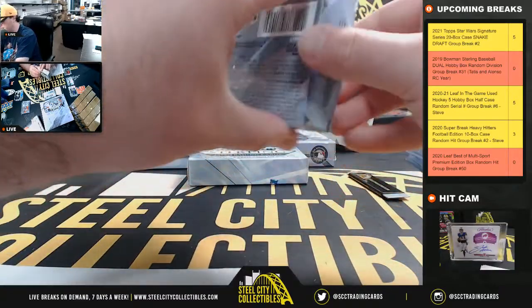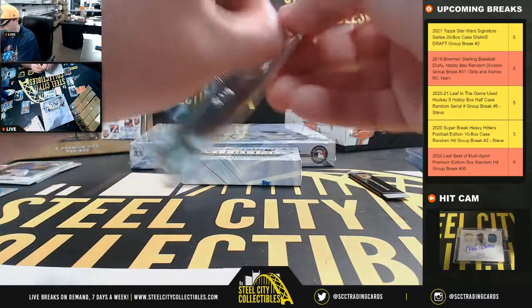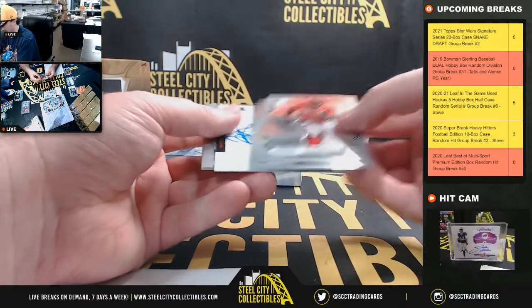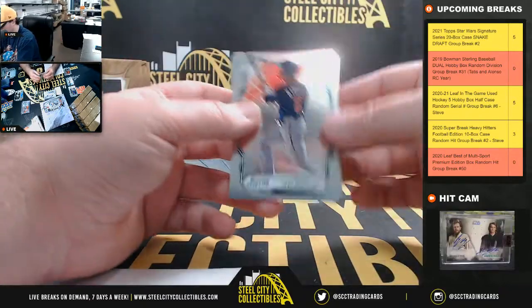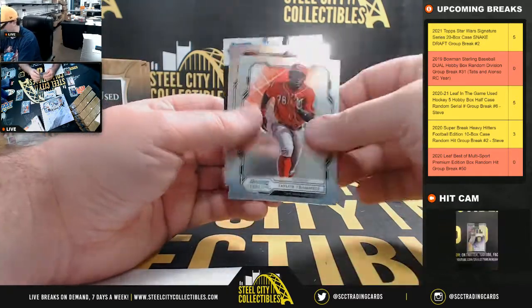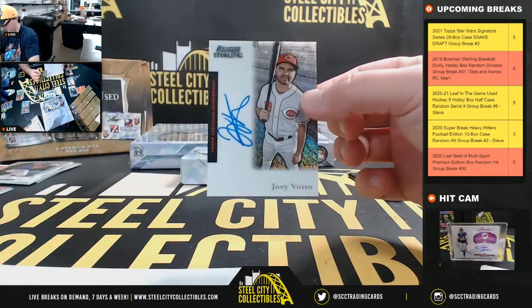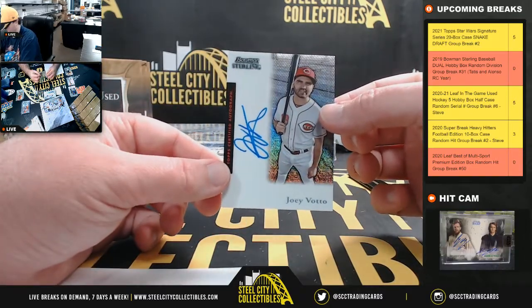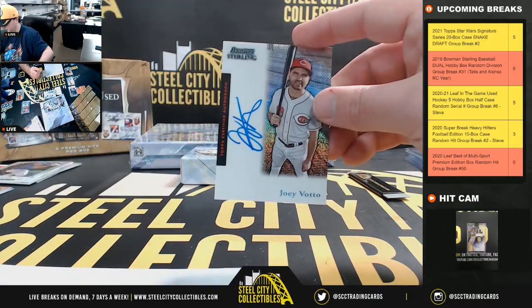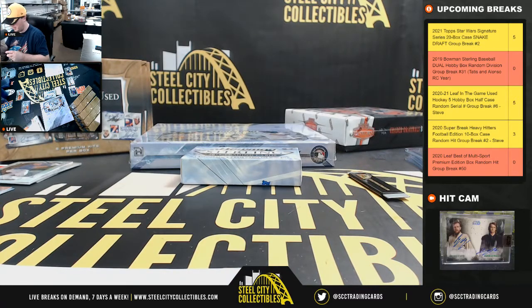Pack number four. Our autograph here is Joey Votto — really nice autograph card — number 44 of 45. Going to Roberto.